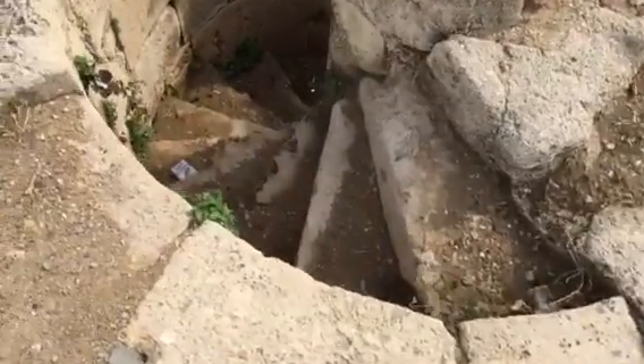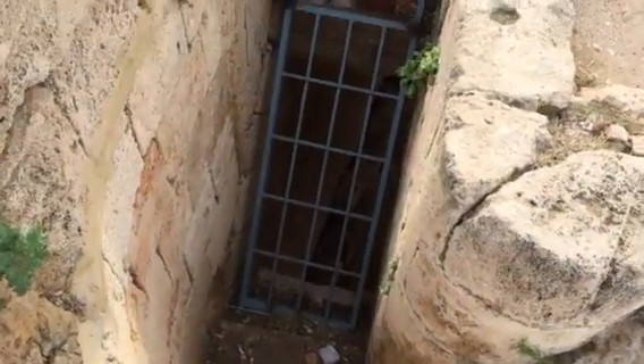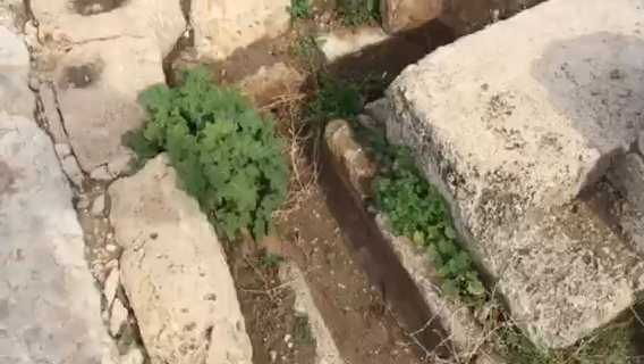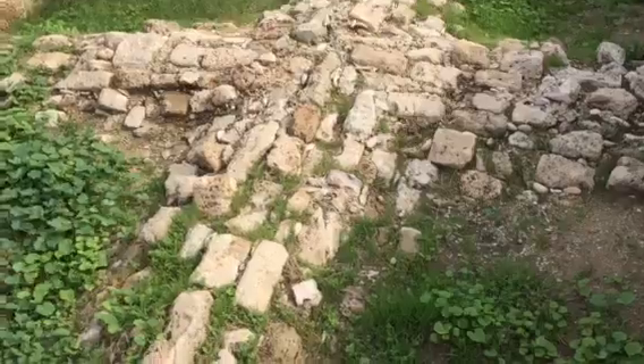I came upon this stairway coming from somewhere — it's from the vaulted place downstairs. And then there's some kind of drain coming up from somewhere that is no longer in existence.